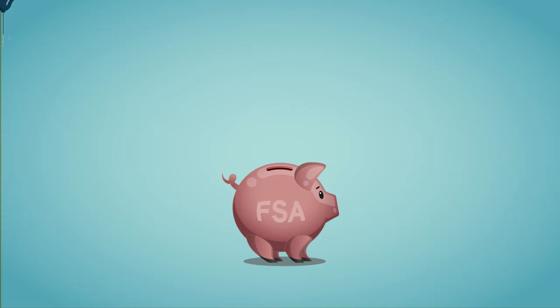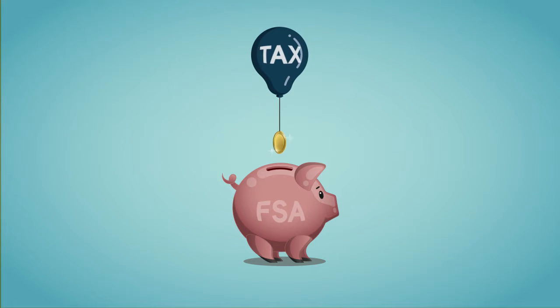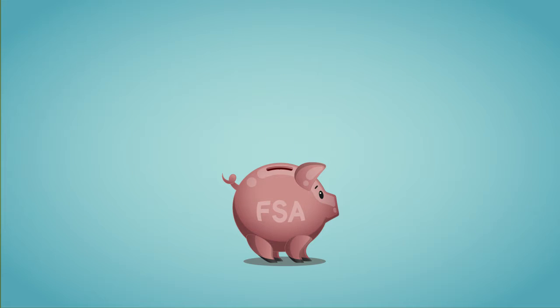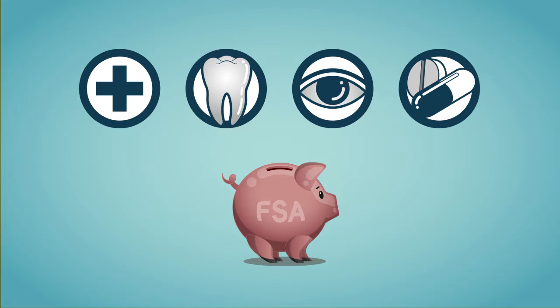FSAs are special accounts set up through your employer that are funded with your tax-free contributions, although there is a limit on how much money you can put in your FSA. You can then use your FSA to pay for qualified medical expenses.